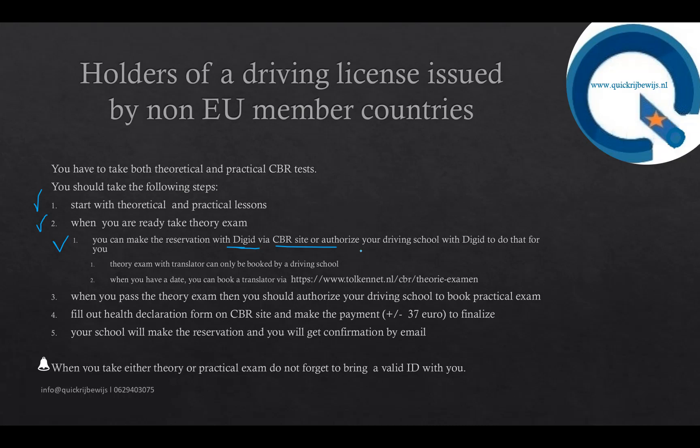When you want to book an exam in Dutch or English, you can do it yourself via the CBR website. However, when you want to book an exam with a translator, the exam must be booked by the driving school with the option to bring a translator. Once your driving school has booked the exam, you can book a translator via tolkiennet.nl. You register yourself, provide the date and time of the exam, make the payment, and they will send a translator to the exam.